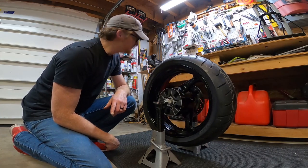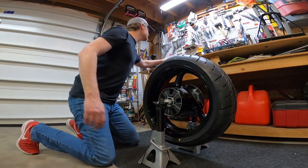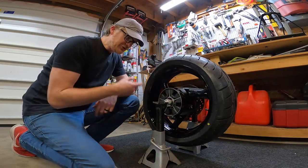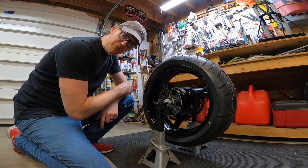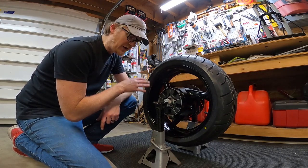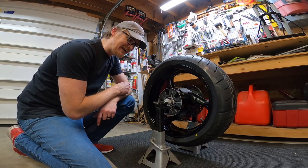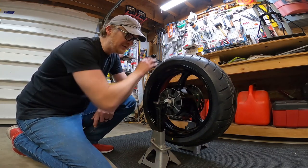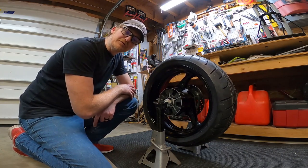I learned that the balance isn't good. I have my own wheel weights, and I learned it took three of those quarter-ounce wheel weights to balance it. I took them off because I'm going to bring it back in tomorrow and Stephen's going to take a look at it at CycleWise and rebalance it for me.